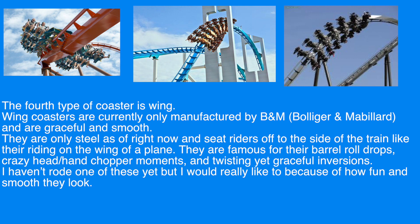The fourth type of coaster is wing. Wing coasters are currently only manufactured by B&M, Bolliger and Mabillard, and are graceful and smooth. They are only steel as of right now, and seat riders off to the side of the train like they are riding on the wing of a plane. They are famous for their barrel roll drops, crazy head/hand chopper moments, and twisting yet graceful inversions. I haven't ridden one of these yet, but I would really like to because of how fun and smooth they look.